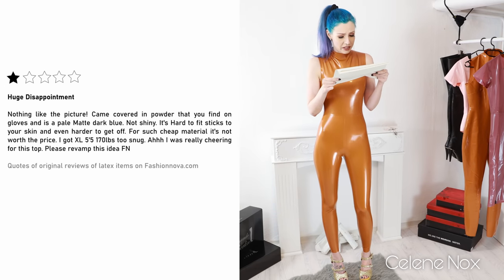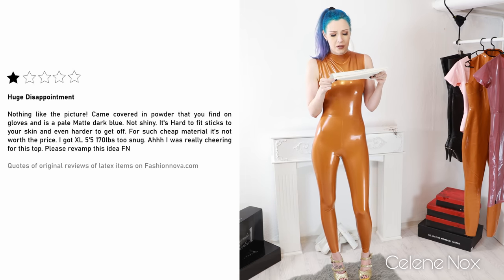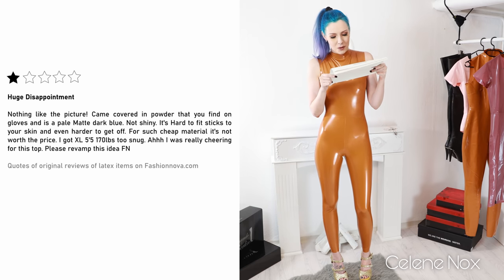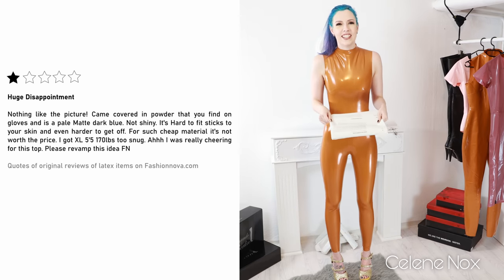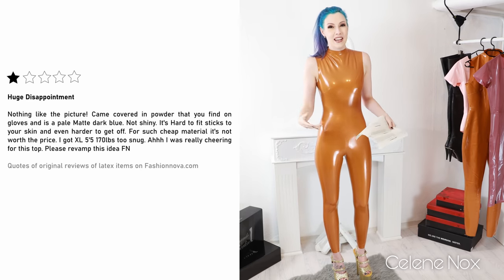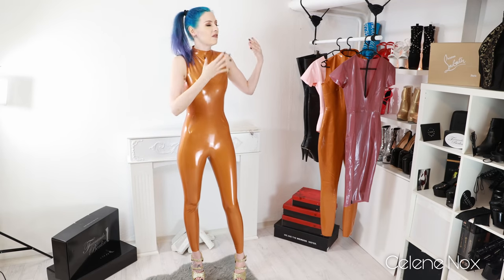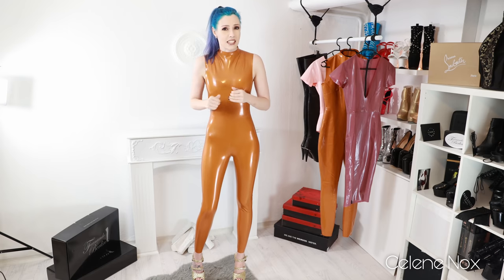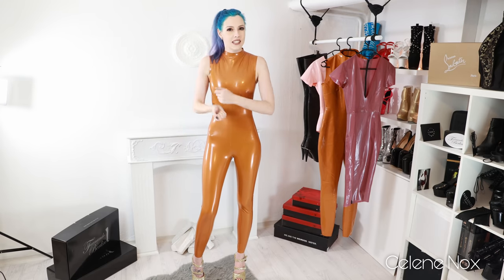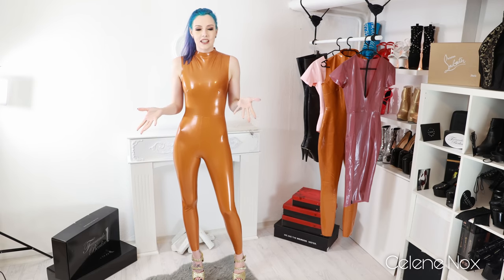Review three: 'Huge disappointment. Nothing like the picture. Came covered in powder that you find on gloves, and is pale, matte, dark blue - not shiny. It's hard to fit, sticks to your skin, and even harder to get off. For such cheap material it's not worth the price. I got 5XL - too snug. I was really cheering for the stop, please prevent this idea.' Girl, this material is way more expensive. They really degrade latex because they have no clue - and this gives latex an even worse reputation. And this is the story, because I read all the comments and reviews.